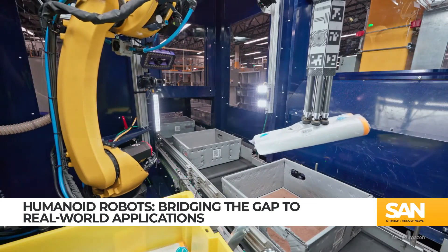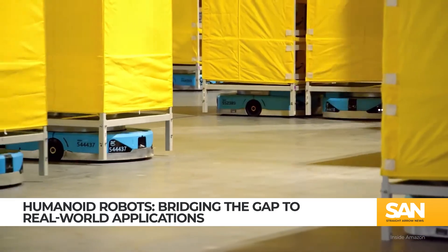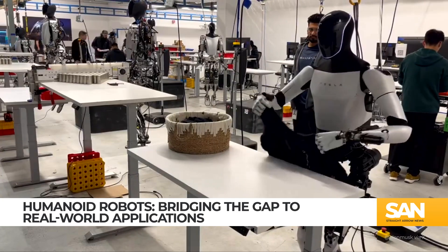Humanoid robots aren't just science fiction anymore. In fact, they're almost ready to enter the workforce. Amazon has been testing out a replacement for its warehouse employees, and even Elon Musk has been toying with the idea of a robotic helper. It's clear we're seeing innovations, even if some may make your skin crawl.